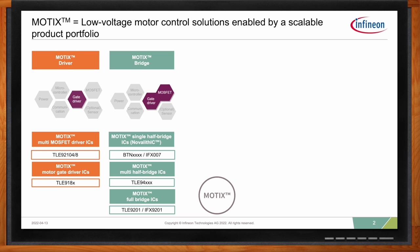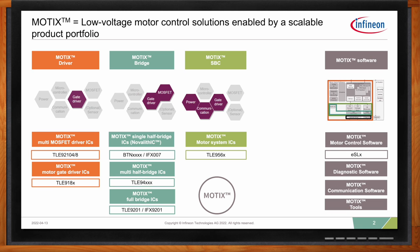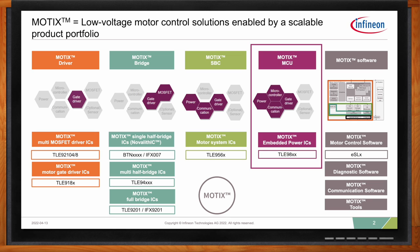You also have the Modics SBC, or System Basis Chip, which combines the power portion of the device — integrating power for the gate drivers — as well as the communication interface and gate drivers to control multiple different switches. Then you have the Modics MCU, which will be the core of today's discussion. The Modics MCU integrates the microcontroller as well as power, communication, and gate driver into a single embedded power solution.